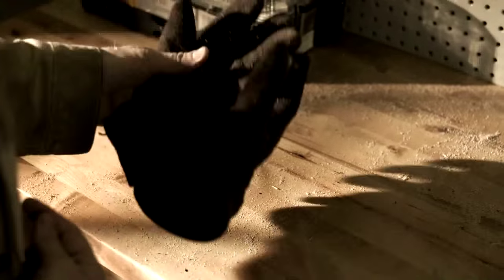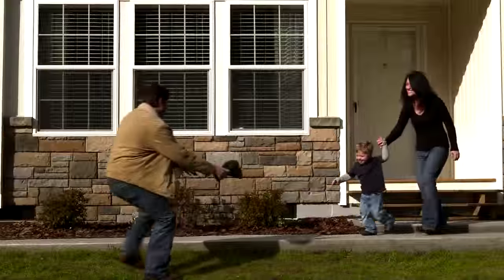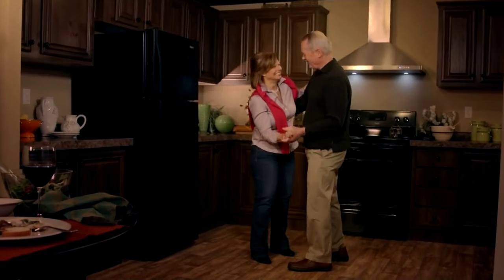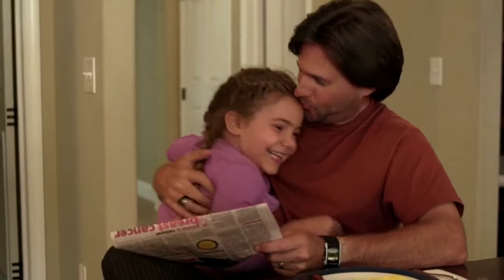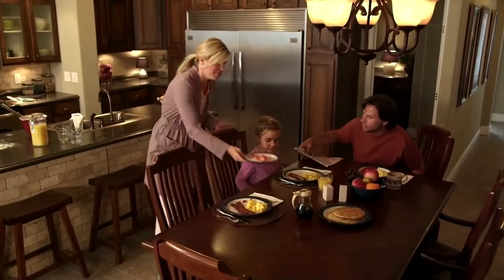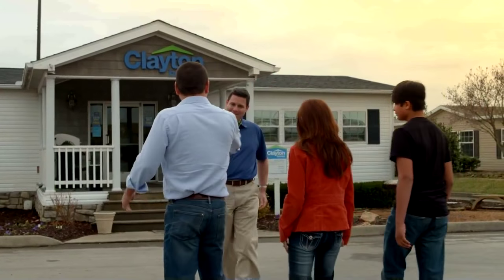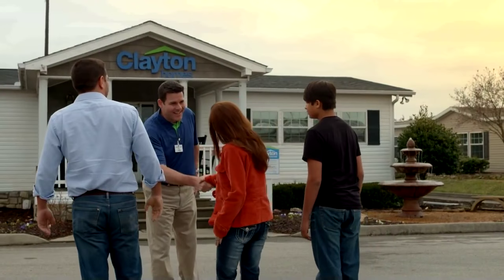As America's largest home builder, Clayton Homes is proud to offer their products to families all across the nation — families with different needs in different regions. At Clayton Homes, you're guaranteed to find the home that's right for you. So visit the Clayton Homes Center nearest you and discover all the ways Clayton Homes is opening doors to a better life, one home at a time.